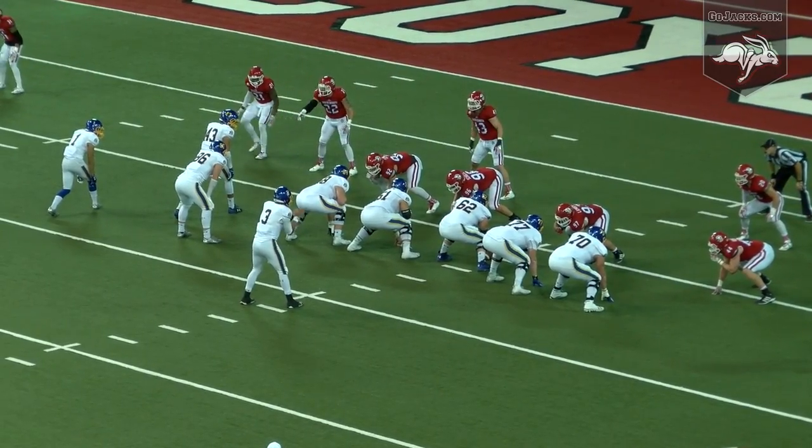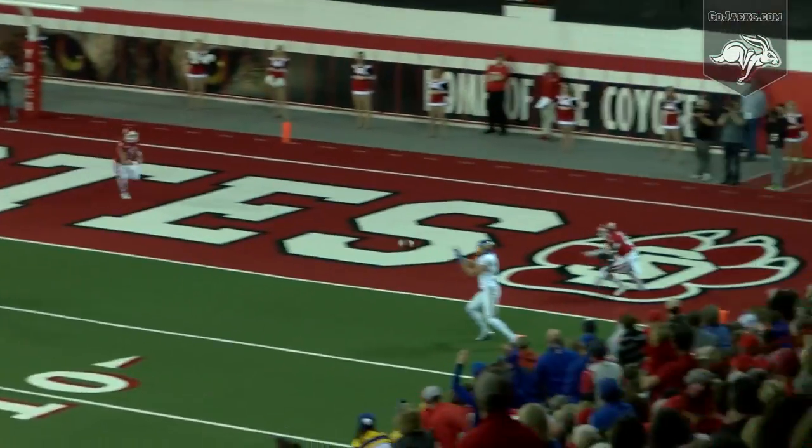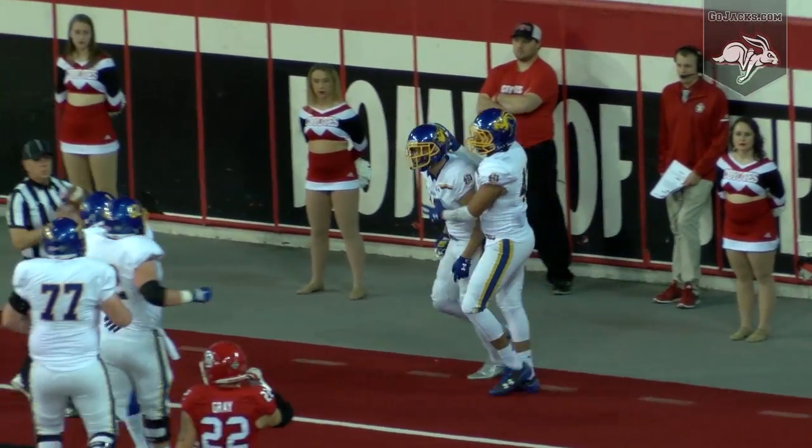Empty set for Christian. Mangarelli wide left. Christian drops to throw, looking right, he'll throw that way. The catch is made by Jake Wieneke at the two and he turns and runs into the end zone for a Jackrabbit touchdown.